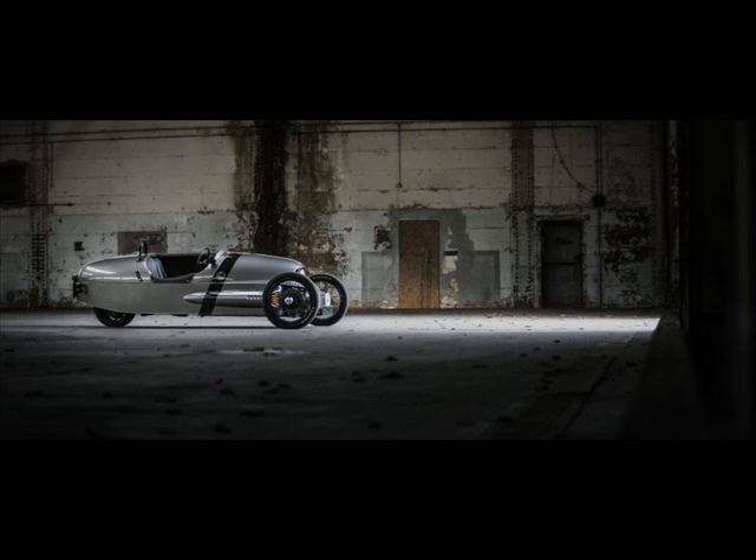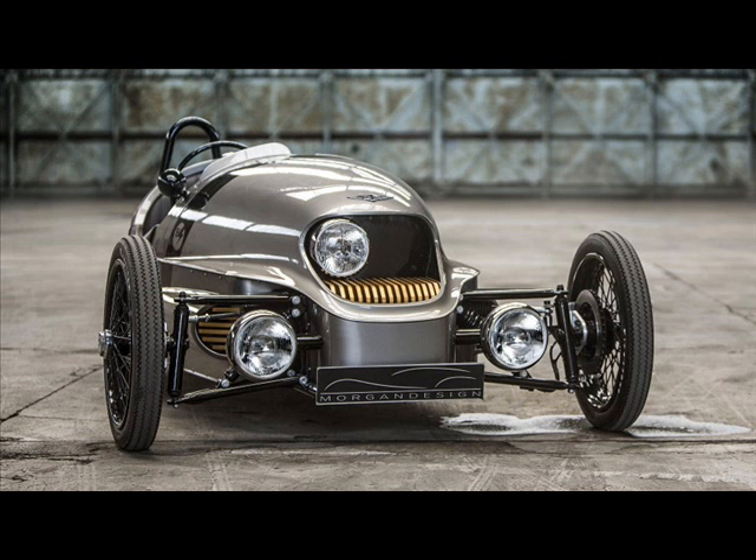The Morgan EV3 will go into production in the fourth quarter of 2016, and will be priced comparably to the petrol-powered three-wheeler.